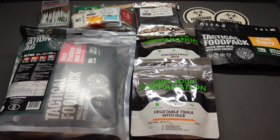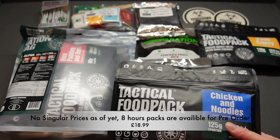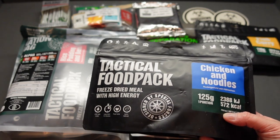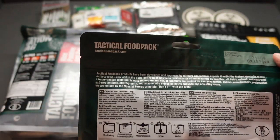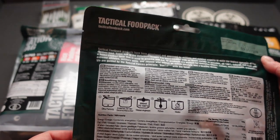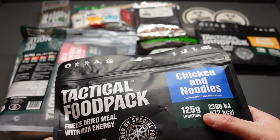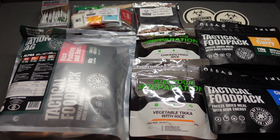And the last one guys — the boxes are empty after this. It's another Tactical Food Pack and I'm loving this one. It is chicken and noodles, 572 calories. It feels a bit thicker than the last one, probably because it's pasta. These have got brilliant dates on them, they don't take much water, they don't take up much space, and they don't weigh much — 125 grams.